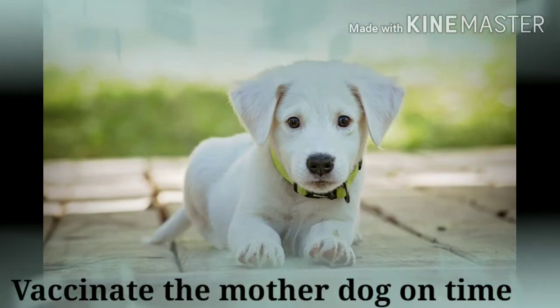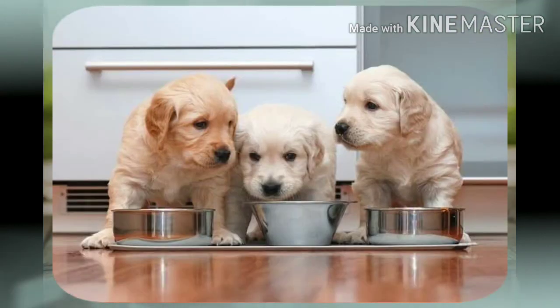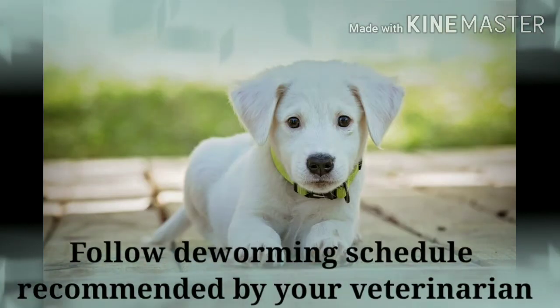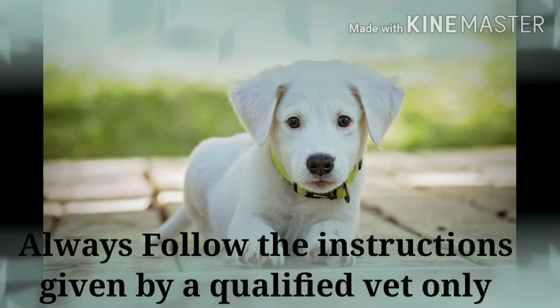Vaccination of the mother dog before mating is very important. Vaccination of the healthy pup at 45 days of age is also recommended. Avoid overcrowding — don't get a puppy from an overcrowded place, and if you have many puppies at home, keep them at a distance until protected with vaccine. Regular deworming of the mother and pup is also essential.